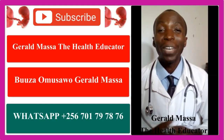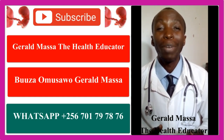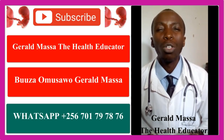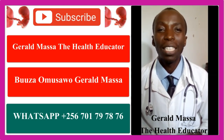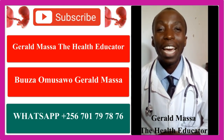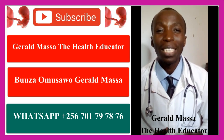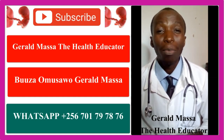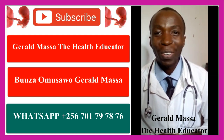Hello, welcome to our channel. I'm Gerard Masa, the health educator. On this channel, we talk about pregnancy-related questions and answer all your pregnancy-related questions. We also discuss conditions including fertility, infertility, endometriosis, endometritis, and polycystic ovarian syndrome. Let me know if you have any questions and welcome for today's lesson.